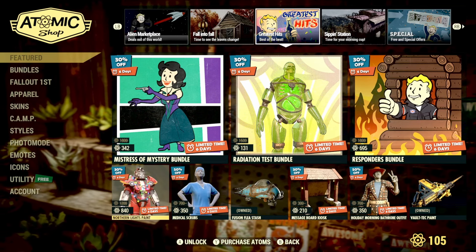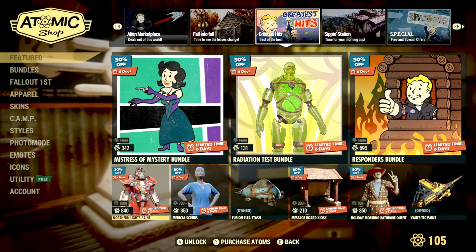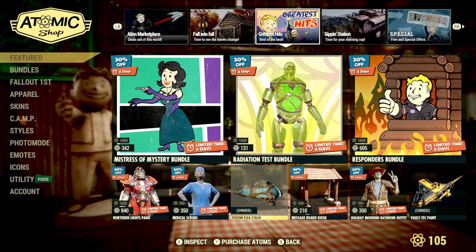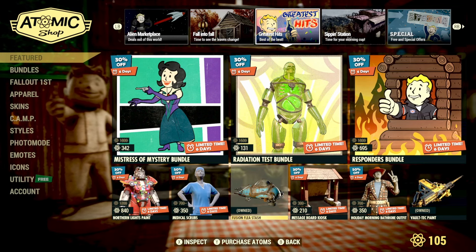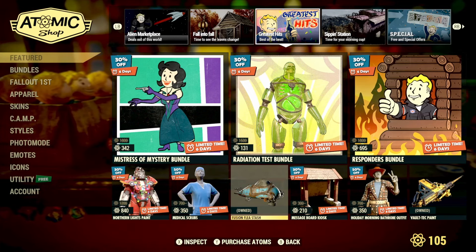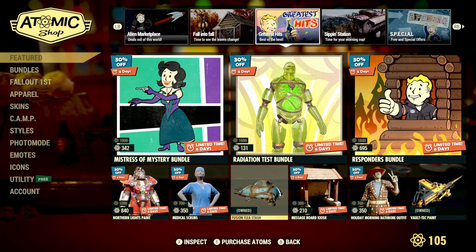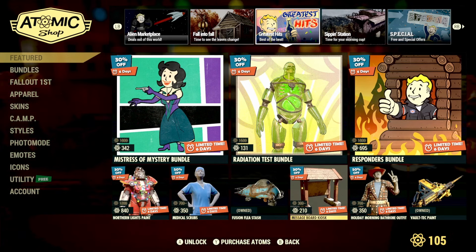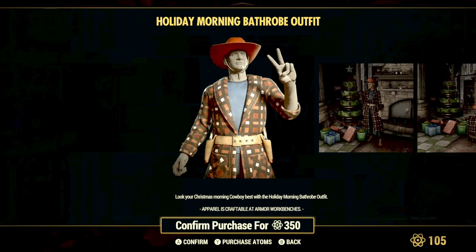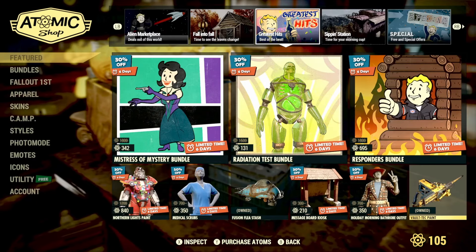With the end of year coming up quickly, the Northern Lights paint for your pseudo power armor is 30% off at 840 atoms. Medical Scrubs are back at 50% off for 350 atoms. The Fusion Flea Stash Box is back — a great one, especially since we didn't have in-camp cars when it first released. We also have the Message Board Kiosk, the Holiday Morning Bathrobe outfit, and the Vault-Tec paint for the 50 cal machine gun returning this week.